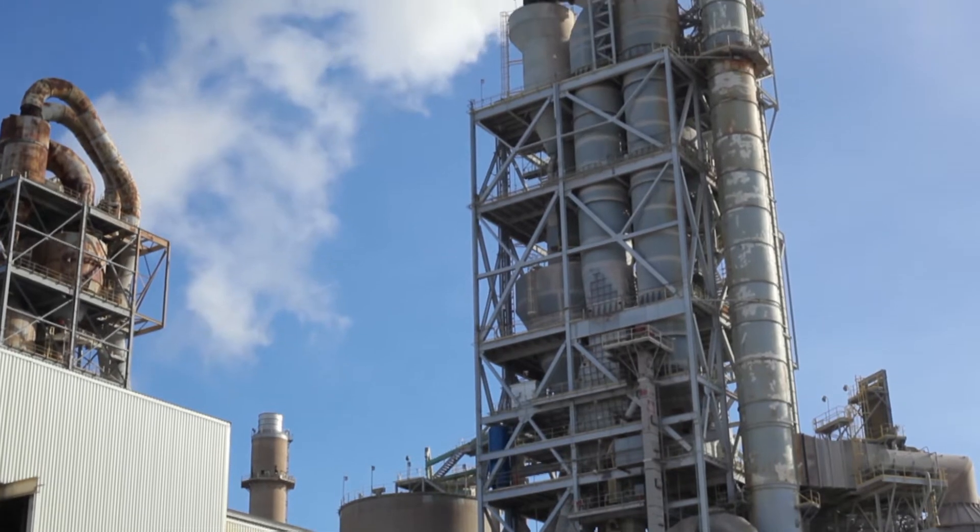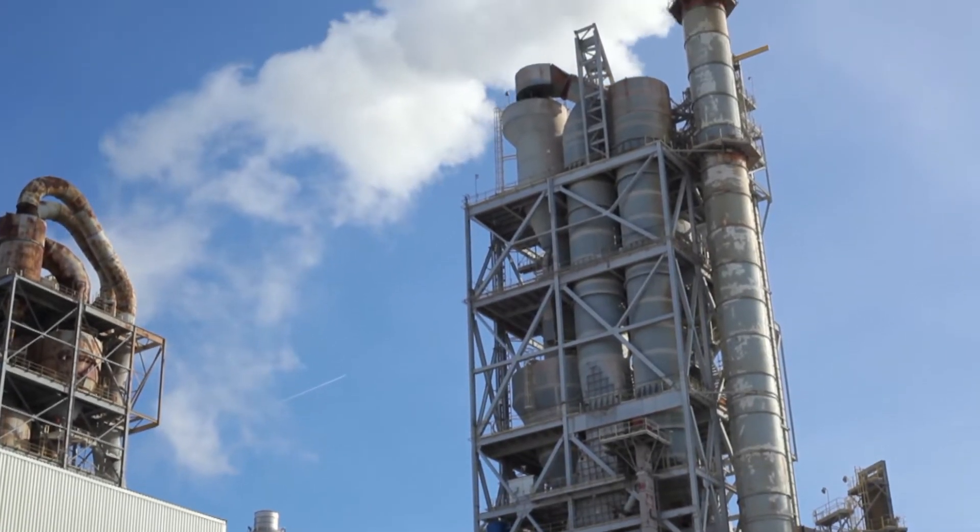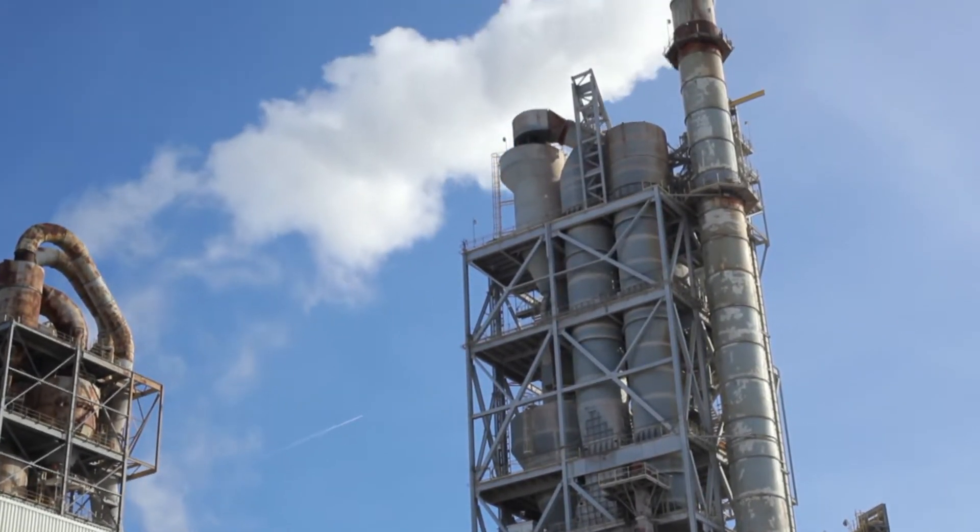Welcome to Wholesome. Today we are going to talk about the safety rules and requirements for working with hot materials on the preheater tower.